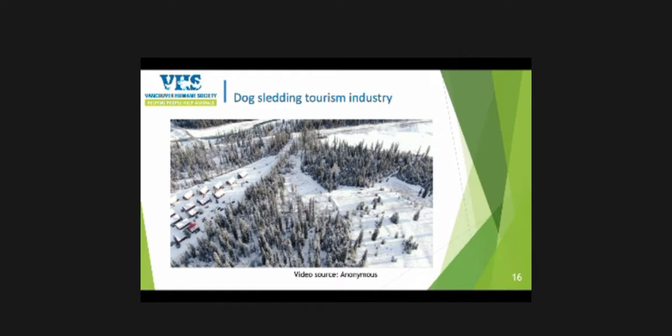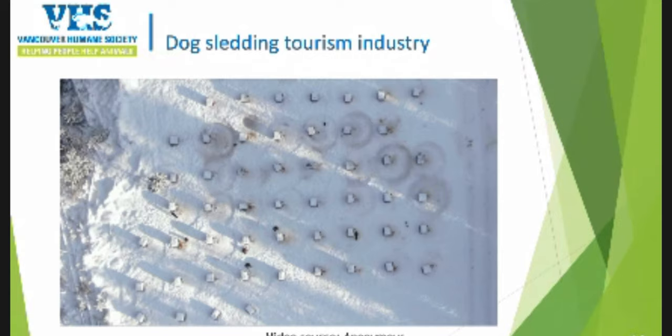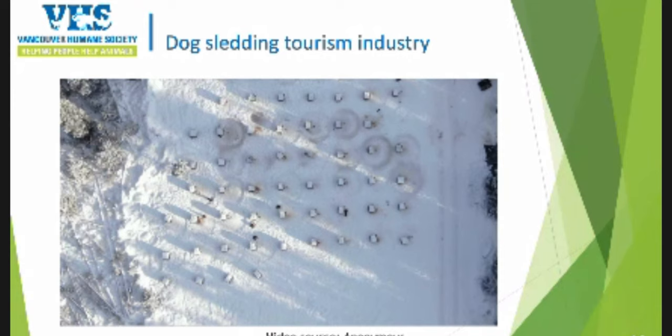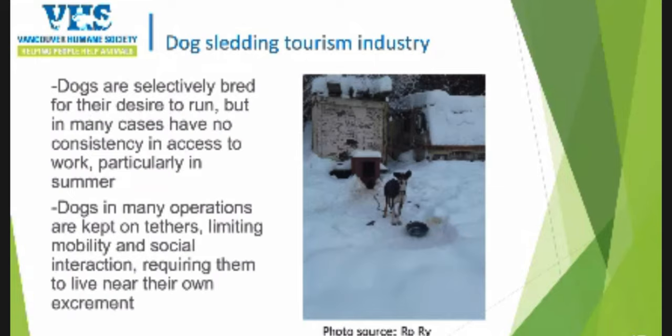Looking at one more operation, you can see the scale and if you speed up the footage, you can see those circles that the dogs make. Every operation is different in terms of staff available to maintain it, but many use absolutely all the space available to them. Dogs are selectively bred for their desire to run, but in many cases they may not have consistent access every single day to run to their full capacity. Particularly in summertime when there aren't clients, dogs are kept on tethers in many operations, limiting their mobility and social interaction. Depending on the number of staff, they may have to live near their own excrement — something we know dogs don't enjoy.